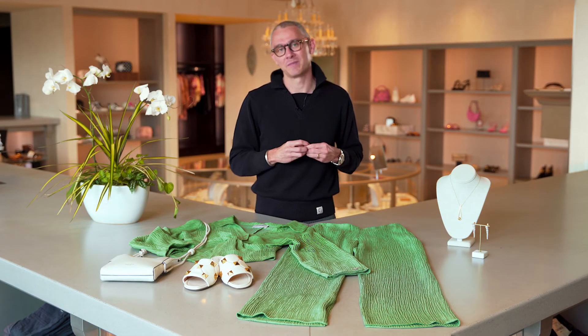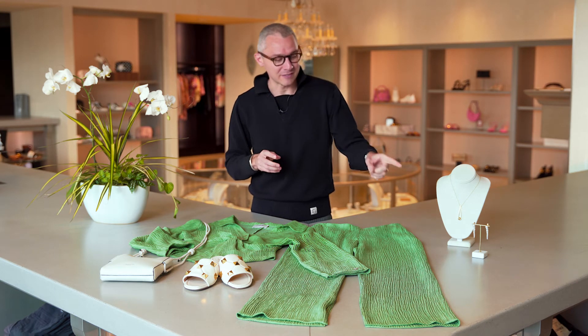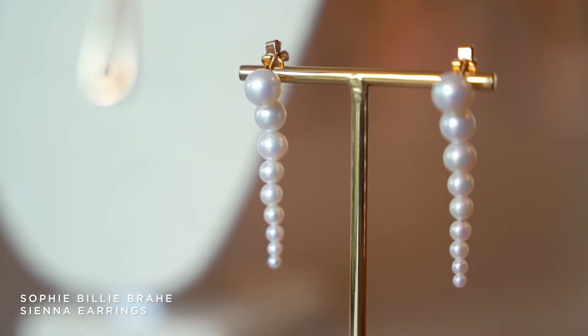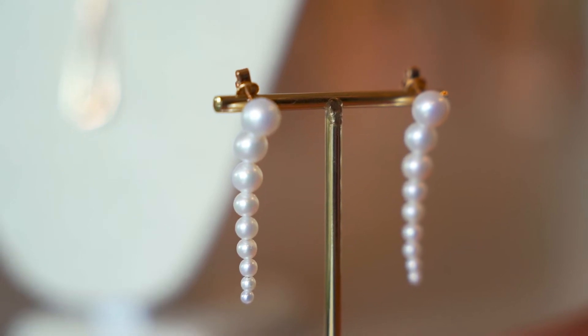You have to make sure that your outfit highlights your face because that's what people are going to remember, and that's what you want out of a networking outfit. So in thinking about that, I chose these pearl earrings from Sophie Billy Bra. Pearls are a DC staple, but I think doing them in this way makes the outfit a little bit more contemporary, and I love how the variegating sizes of the pearls pointed to the outfit.